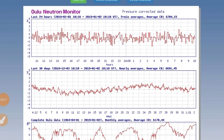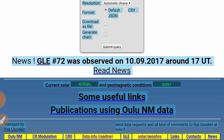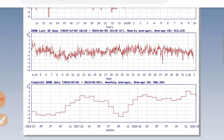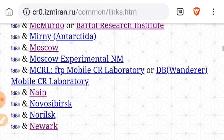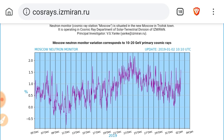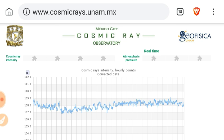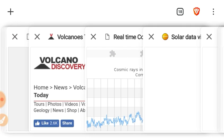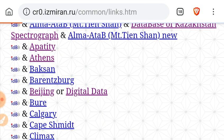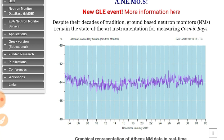Looking at the Oulu cosmic ray monitor — no significant changes there. Antarctica: a downtick in cosmic rays. DOMB, the other Antarctica monitor — a downtick there. Small uptick in Moscow, which doesn't really agree with the rest. Mexico City — small uptick, so perhaps it does agree. Athens — a downtick there. So no consensus of a cosmic ray increase among the cosmic ray monitors.